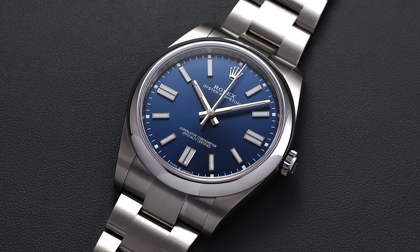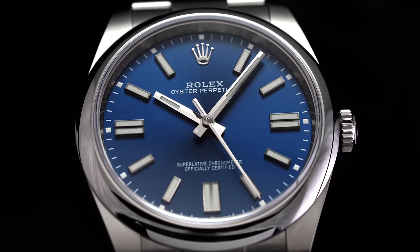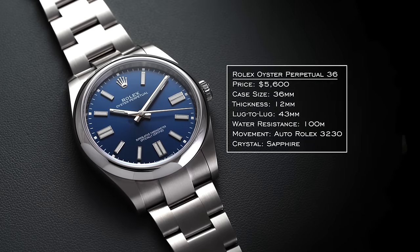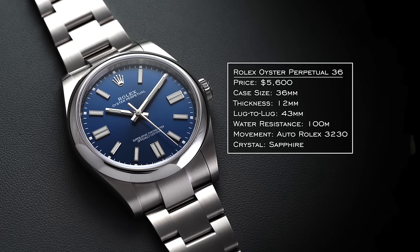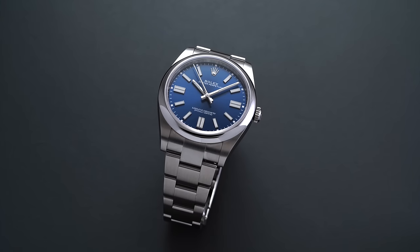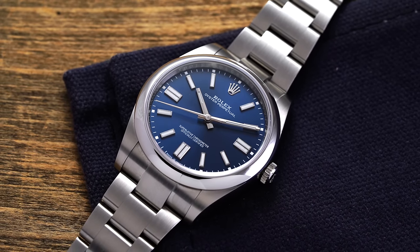The Rolex Oyster Perpetual absolutely needs to be on this list — it almost sets the standard at around $5,000 for what a luxury watch should be, though finding one at that price is the challenge. Rolex has updated case sizes to 36mm and 41mm — the 36mm is clearly the pick here. You get updated calibers with extended power reserves, 100 meters water resistance, sapphire crystal, Rolex brand cachet, and arguably the best bracelet in this price range. It looks great on virtually any wrist.